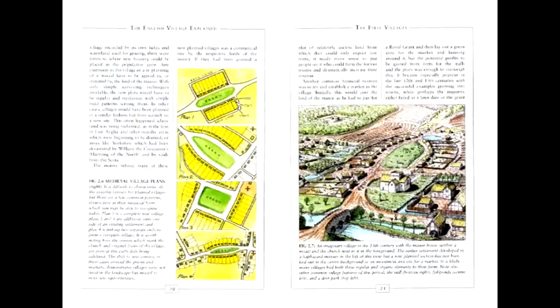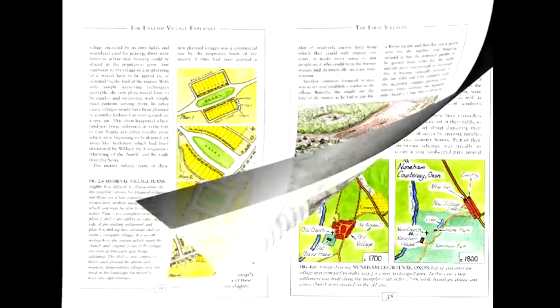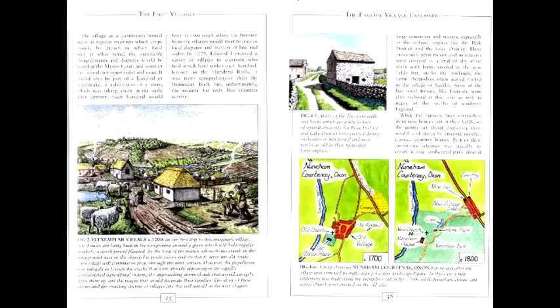It is broken into two sections. The first tells you the story of English villages over the past thousand years — when they were most likely formed, the events which affected them and how they have become so revered today. To enhance this, there is an image in each chapter of Exemplar Village, an imaginary settlement which shows how they may have appeared in each period.